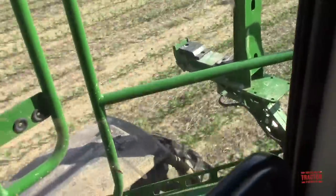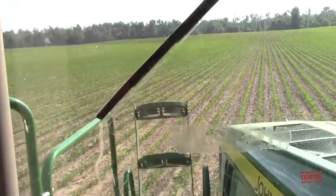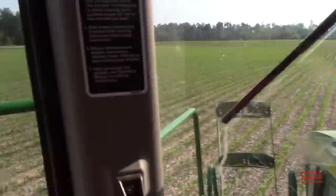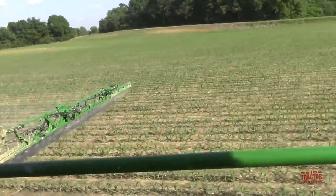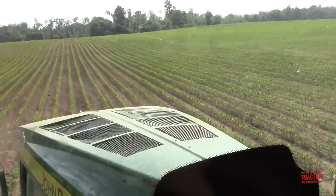We can see the wheels are not following the rows, but again just a little bit of damage to have a lot more yield elsewhere. You can see those 120 foot booms — that's two of the 24-row planter passes across the field each time the sprayer goes. How fast are we going, Matt?